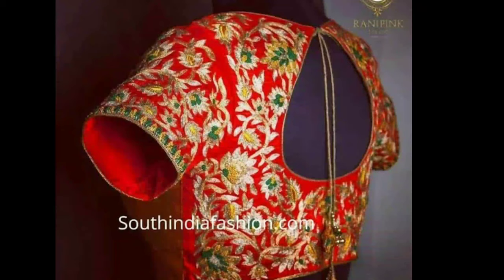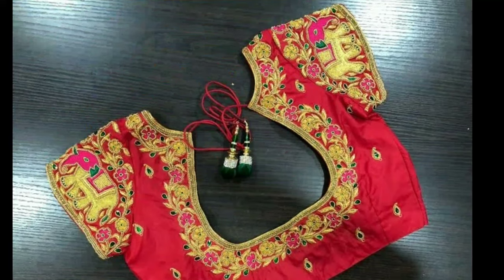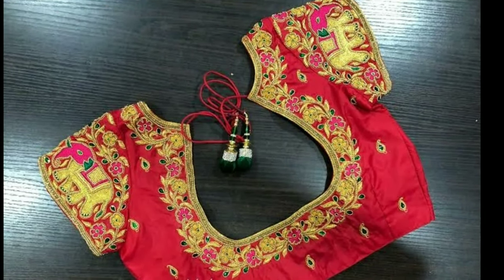In this video you can see lots of designs in muggamwork, like thread work, mirror work, flower designs, peacock designs, and more.